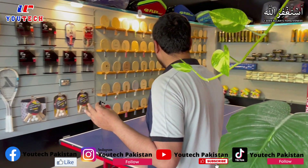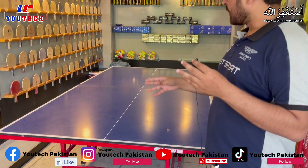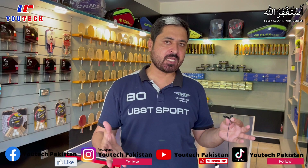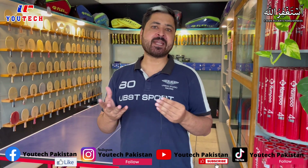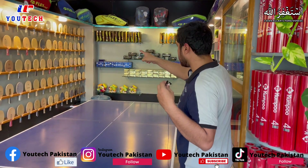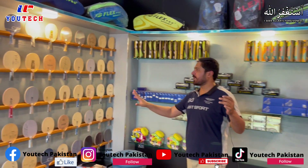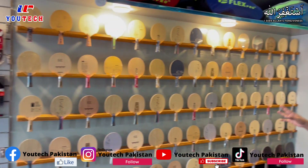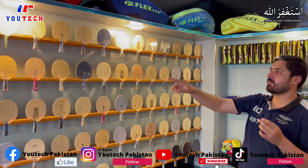Over here we have a table where you can experience different blades, and we also play here when there is time and the mood is right. This is our table tennis wall — Alhamdulillah, this is the first table tennis wall of this design. This is our own idea and you can see there are a lot of models displayed.